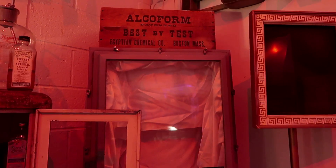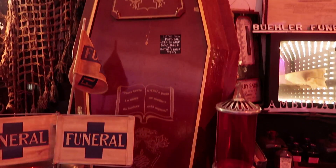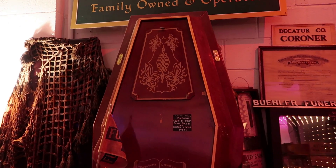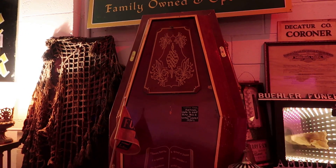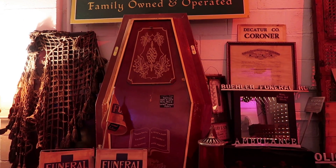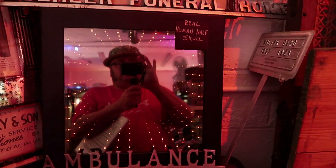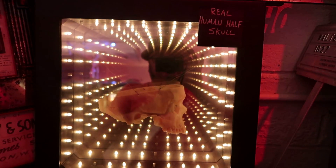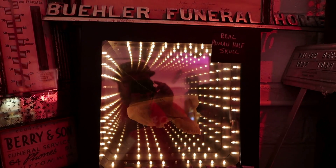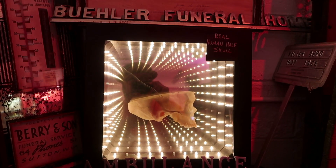This is a Portuguese coffin used to ship a body back to the United States in the 1950s — it really makes you think about the dual use of a coffin: not just for burial but also for transporting the deceased home. Over here it says 'real human skull' — oh there it is, just half a skull. If you're counting, add half a skull to your tally.